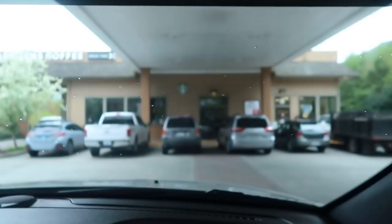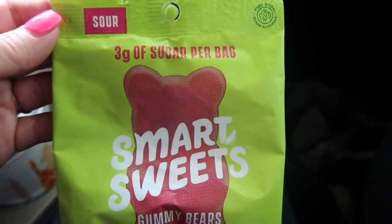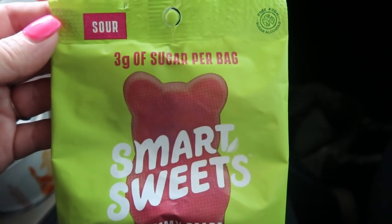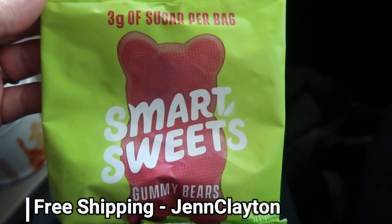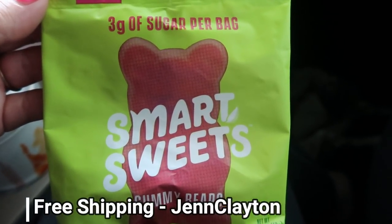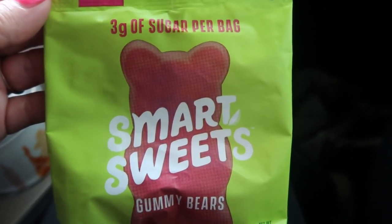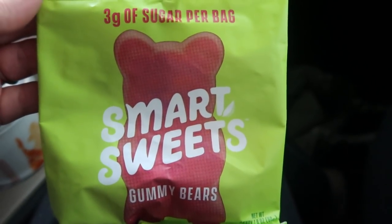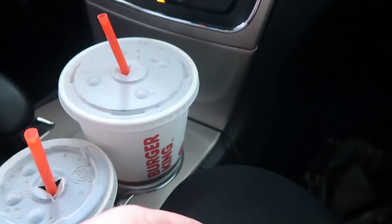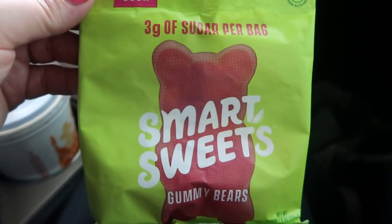We are currently getting gas and then we'll be hitting the road again. I do have a discount code for Smart Sweets where you can get free shipping on any order — the code is on screen and also down in the description box. I highly recommend Smart Sweets. They're amazing if you're a candy person. These will cure your sugar craving and make you feel like you're having a gummy candy. In my opinion, for only three grams of sugar, these are actually better than regular gummy bears. So I'm going to enjoy some Smart Sweets and work on my Diet Coke as we hit the road.